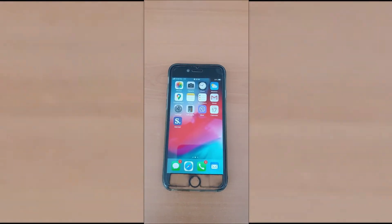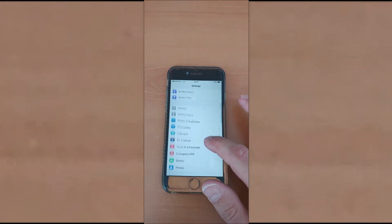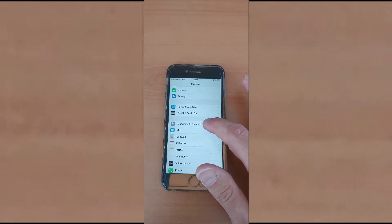Let's go unlock our phone. Then we go to Settings. Then you have to scroll down to Passwords and Accounts. Click on that.